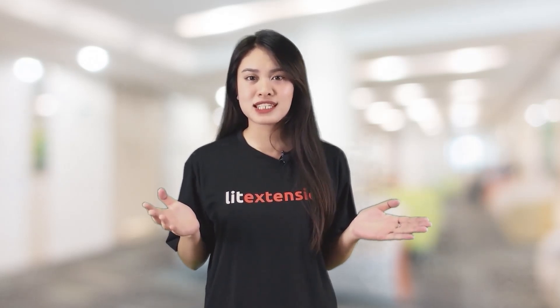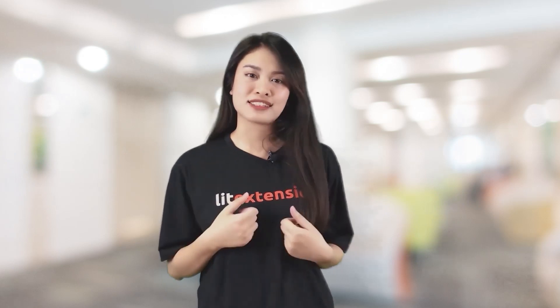Today, we're going over the six huge differences between Magento and Shopify to help you make the right decision for your online store. Stay tuned.